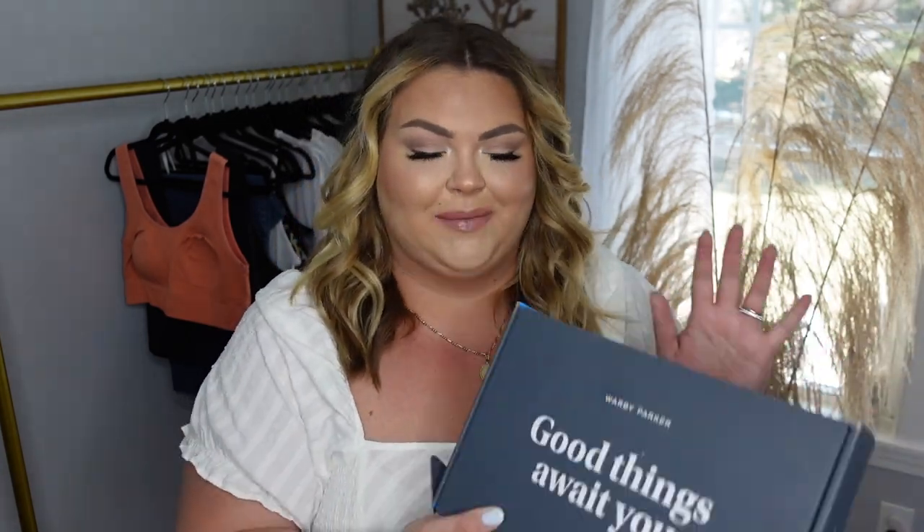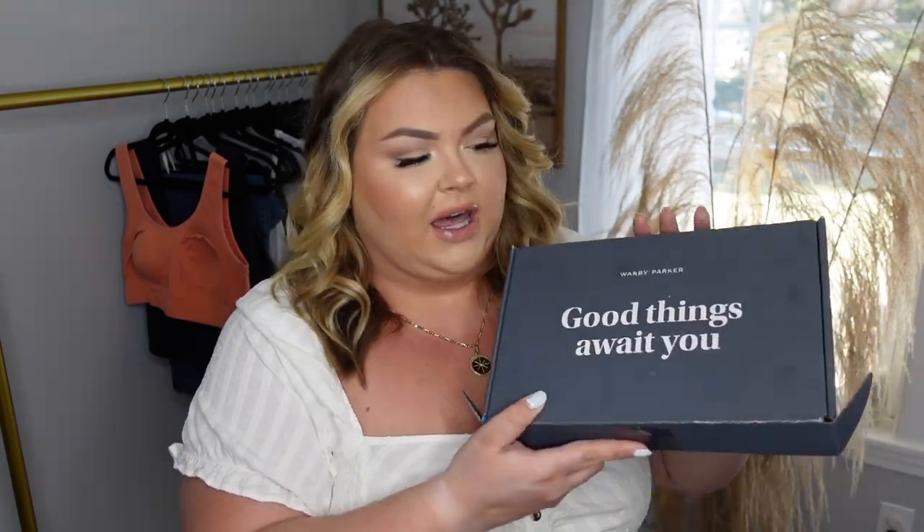Before we start, I want to talk about today's sponsor, Warby Parker, which is one of my favorite sites for affordable glasses. You guys know I'm super nearsighted — I have been buying glasses from Warby Parker for years. I got a little at-home try-on kit, so I thought I'd share with you guys. I love having multiple pairs of glasses for fashion.